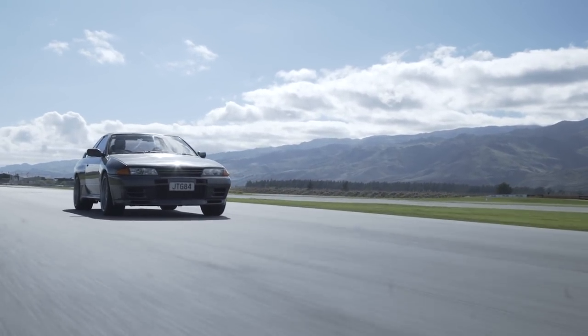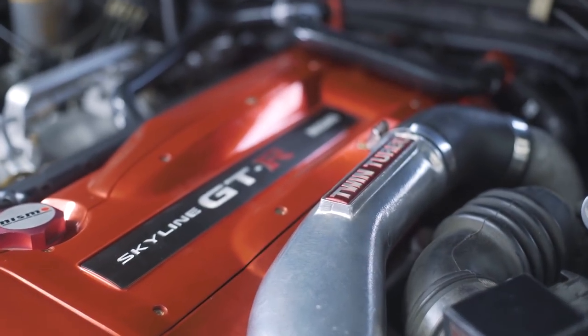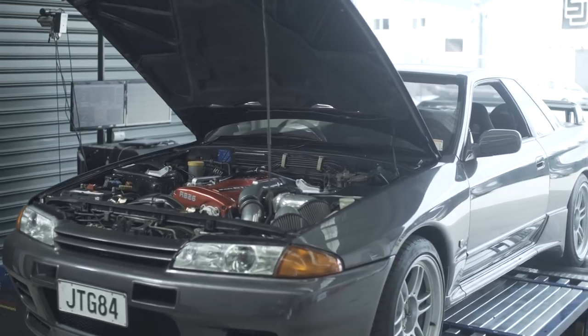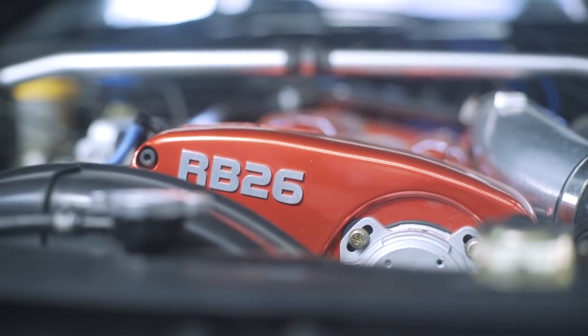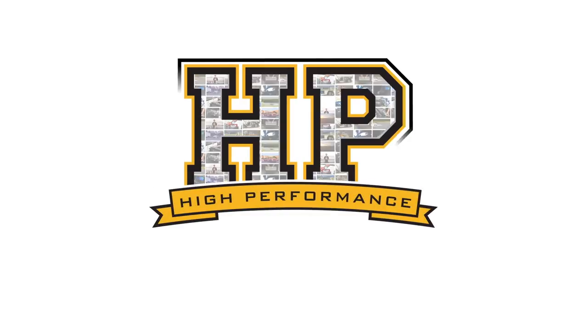In this webinar we're going to be investigating the situation where we've got an engine with individual throttle bodies and a turbocharger. In this case we're going to be looking at the Nissan RB26 fitted to an R32 Nissan GTR. This is actually a twin turbo engine that runs six individual throttle bodies.